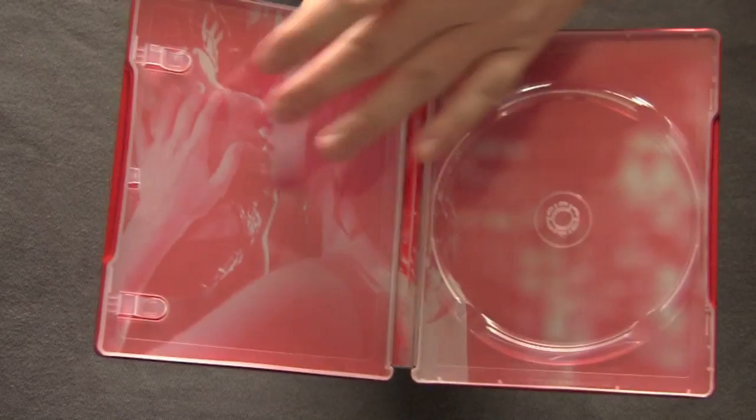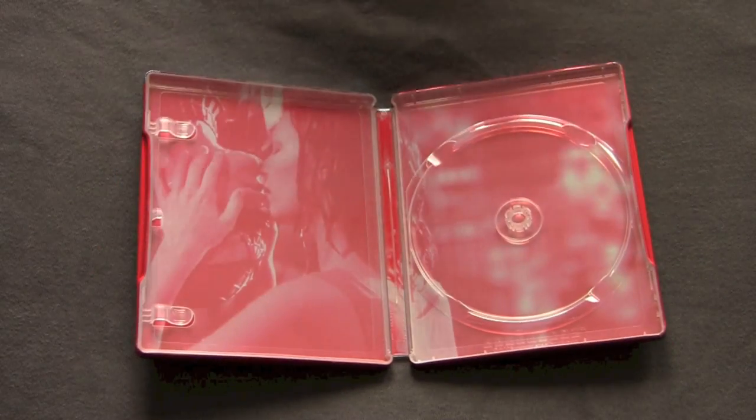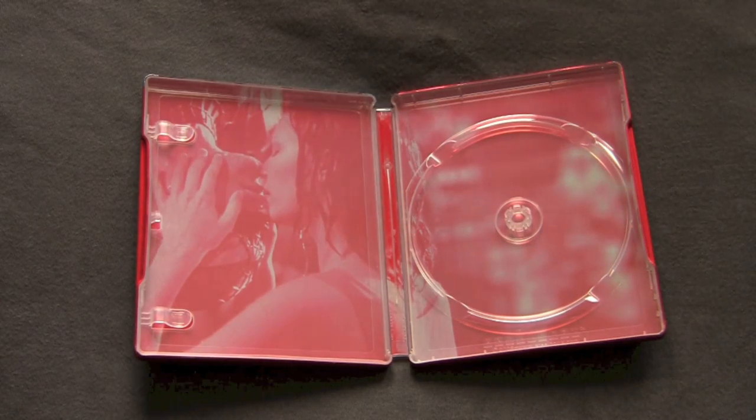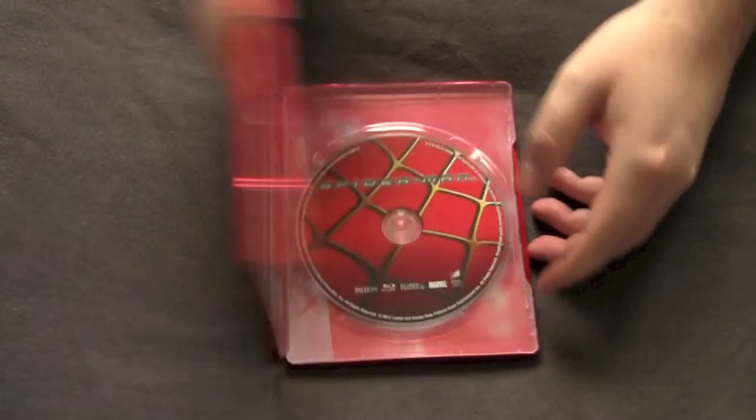But this is my favorite part of the movie — when they kissed upside down. Because it was raining, and in that scene, man, her nipples are so fucking hard. Talk about some nice hard nipple shots. So that's Spider-Man 1.